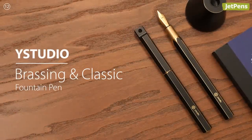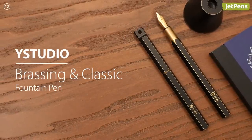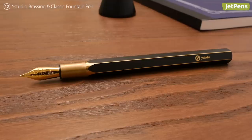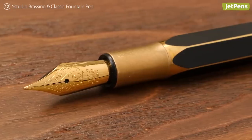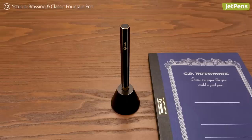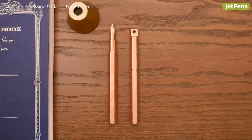The Y-Studio Brassing and Classic Fountain Pen is made to transcend generations. The black lacquer will wear off over time so the exposed brass can patina. It comes in two sizes with different accessories — desk and portable — and you can also opt for a lacquerless copper body.